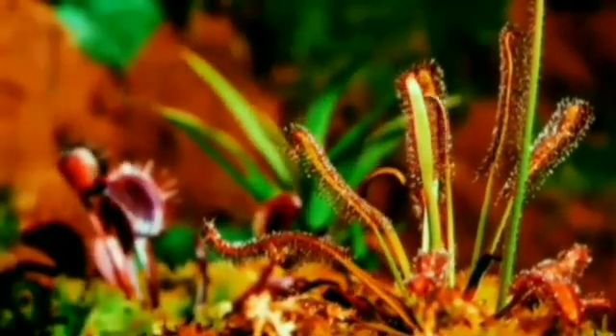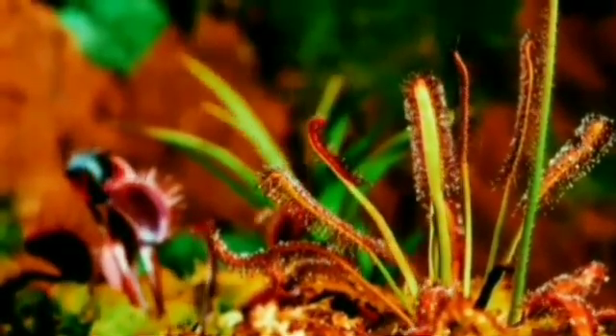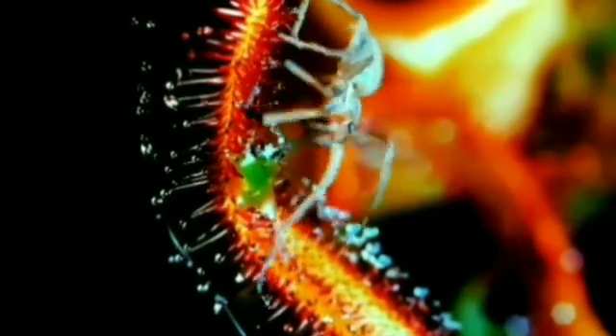While carnivorous plants may be the bullies of the plant world, they are also incredibly interesting, both from an evolutionary survival perspective as well as from an entertainment perspective.